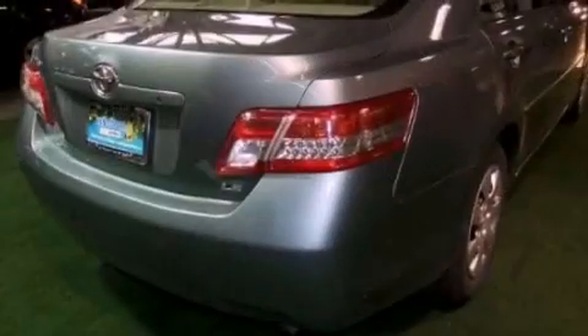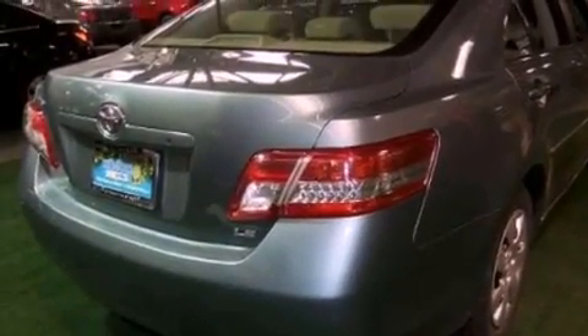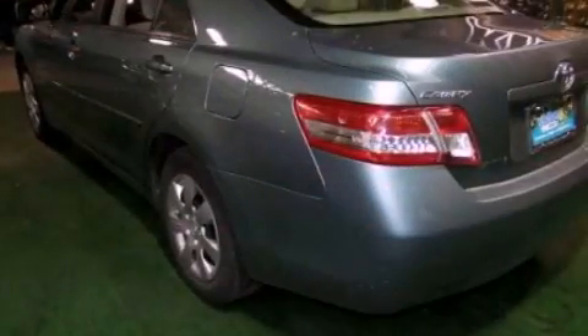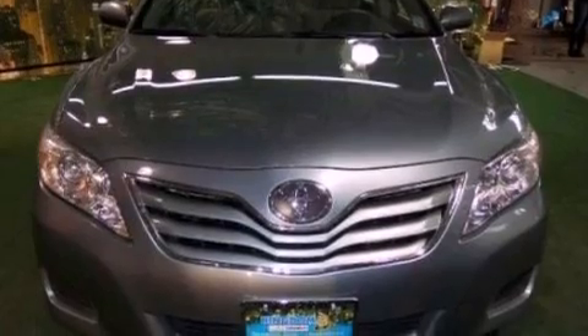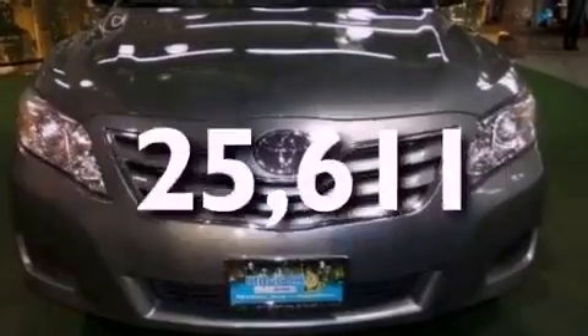A CD player which can read MP3s, a passenger side vanity mirror, an engine immobilizer theft deterrent system, brake assistance technology, rear curtain airbags, a power driver's seat, and this vehicle has fewer than 26,000 miles on the odometer.